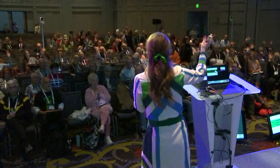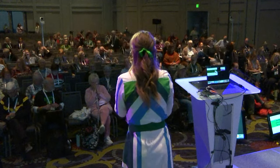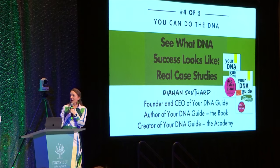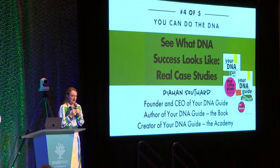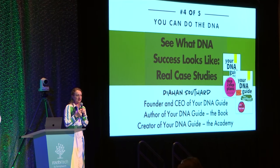Today is part four of the 'You Can Do the DNA' series. It's okay if you haven't come to parts one through three. Our goal today is really to work a case study beginning to end so you can feel the full process of working DNA in your family history. We have a lot to do, so let's get started.